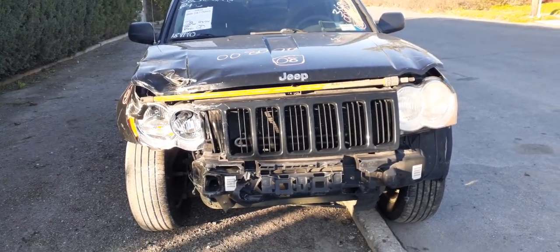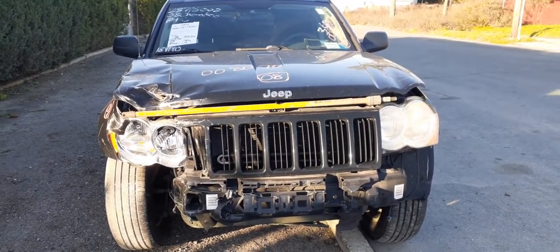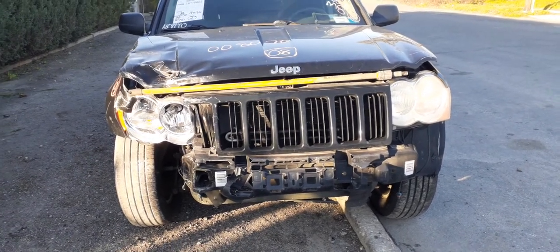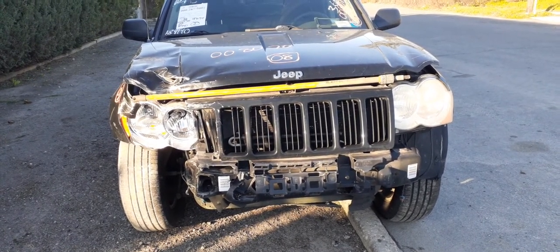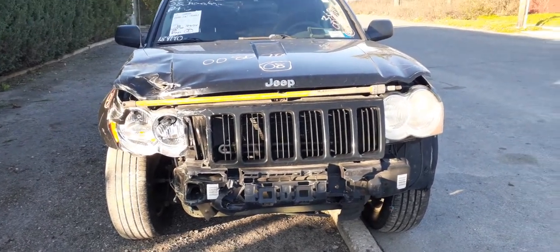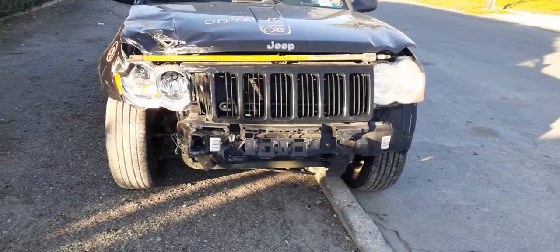First addition to the inventory: 2008 Grand Cherokee Laredo with a 3.7 automatic 4x4. It has 184,000 miles on it. Runs good. As you can see, it was hitting the right front. Stock number is 80-70.